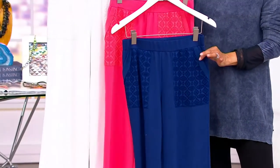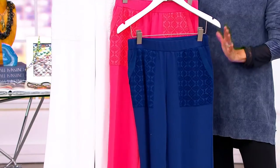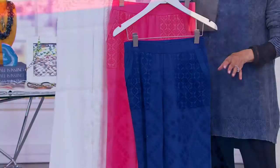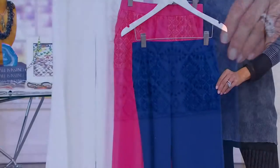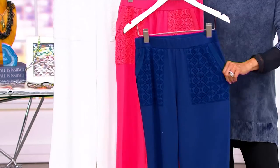Two different inseams — a 25-inch regular inseam and a 23-inch petite inseam. This is your blue depths color. Very royal, right? Yes, very beautiful, total royal.